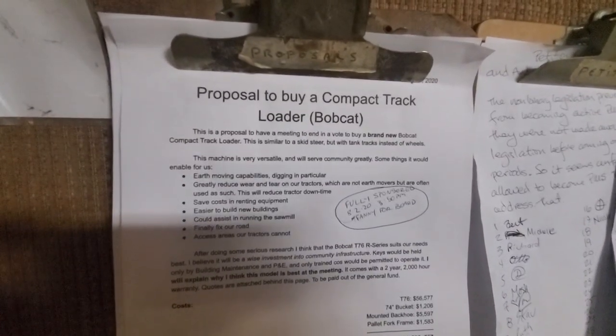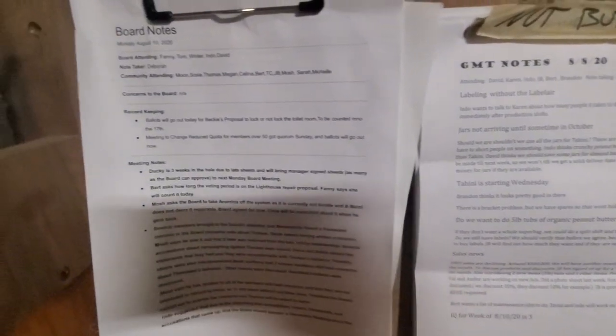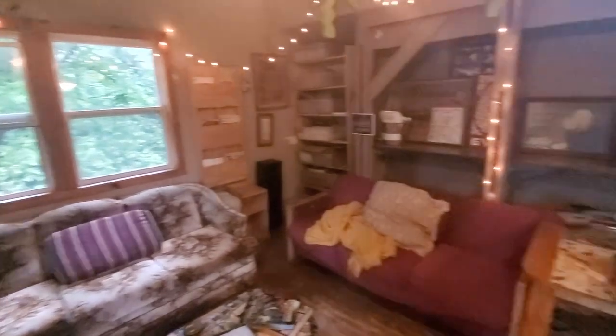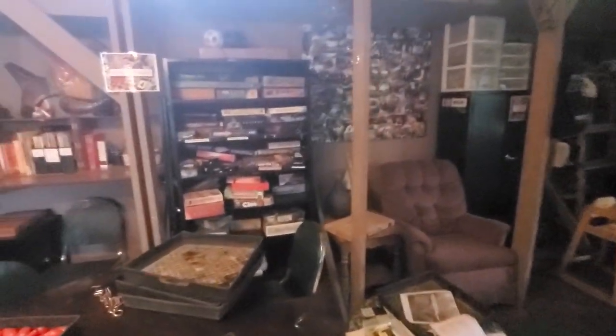Here we have the backboard — this is where all the happenings are going on. We got a proposal to buy a track loader, business notes, board notes, and a garden update. Here we are in upstairs Rock Bottom — this is where tomatoes will be brought to ripen. A little lacking this year, as to the aforementioned labor shortage. Thank you, coronavirus. Looks like someone's keeping this place pretty nice and cleaned up. We got all the board games and this beautiful collage from a number of years back.